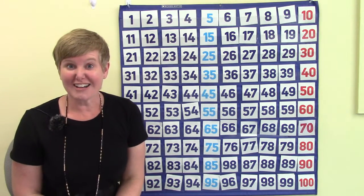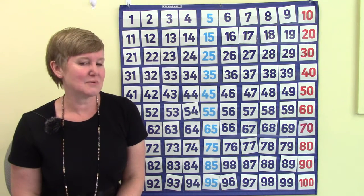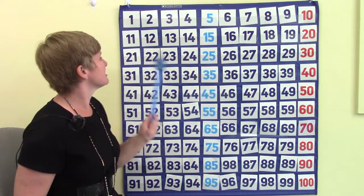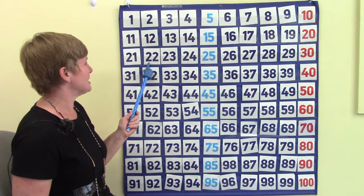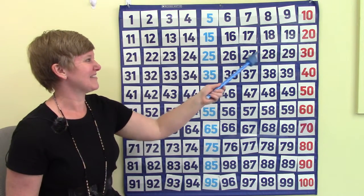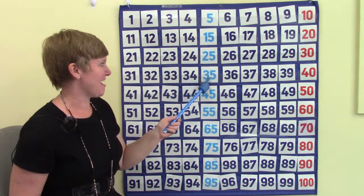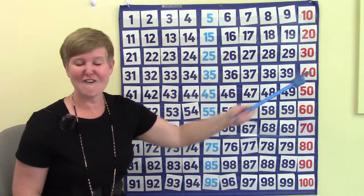When we are counting on our 100s chart, we are going to find some patterns and some easy ways to find numbers. We already counted to 20; now let's start at 21 and count to 40. Count with me: 21, 22, 23, 24, 25, 26, 27, 28, 29, 30, 31, 32, 33, 34, 35, 36, 37, 38, 39, 40.